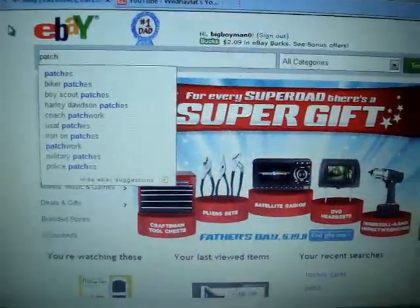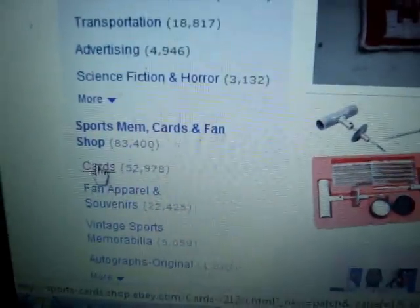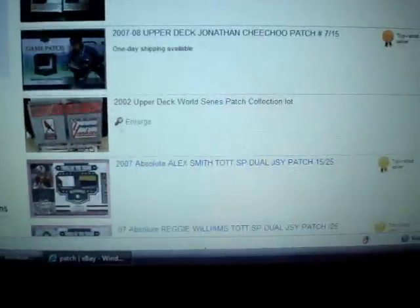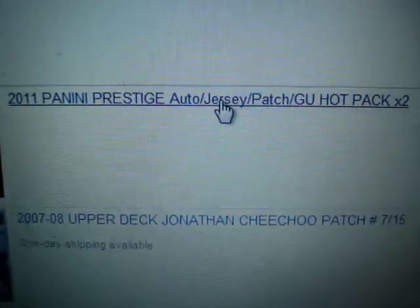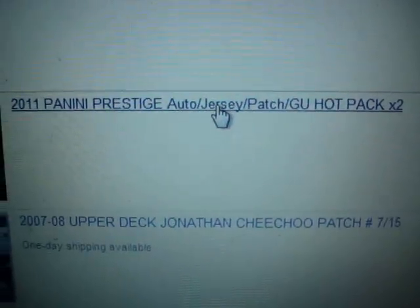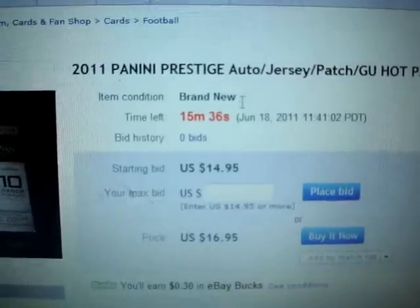Have you guys ever wondered one of these? So what sweet deals can we find on eBay today? We'll go down here to the cards. What the heck is this? 2011 Panini Prestige Auto Jersey Patch Game Used Hot Pack? A freaking hot pack? What? What the heck is a hot pack?